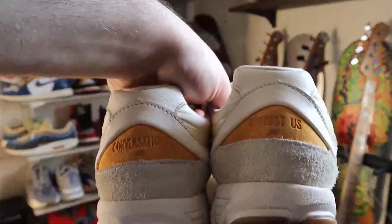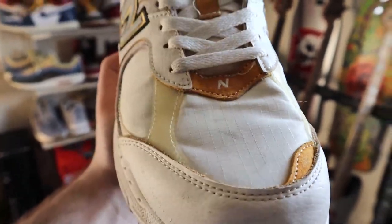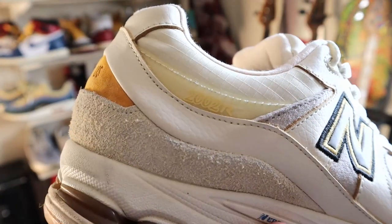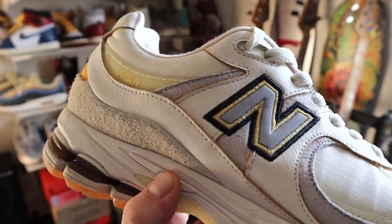Completing my New Balance collection, at least for now, is the Joe Fresh Goods 2002R, which are the Conversations Amongst Us. Yellow is my favorite color, and I love the subtle hits of this golden yellow all over the shoe. The various different materials with this nice tumbled leather, the ripstop on the toe, the suede on the yellow bits — it's just so nice. The different materials add some texture and variance to the shoe. And of course it's a 2002R, so it's mad comfortable. Joe Fresh Goods killed it with this pair. Honestly, I don't think there's been anything lower than an 8 out of 10 from his collaborations.